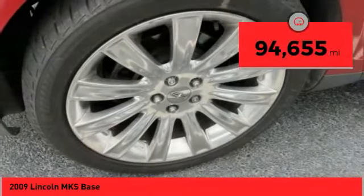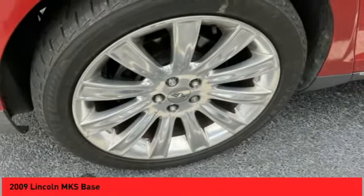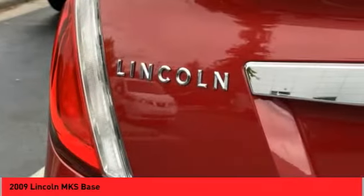This vehicle has less than 95,000 miles. Take this vehicle for a spin and see why so many shoppers are now proud owners.